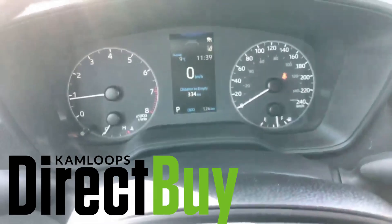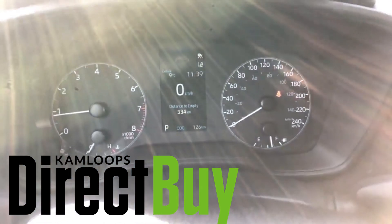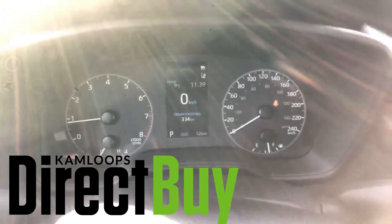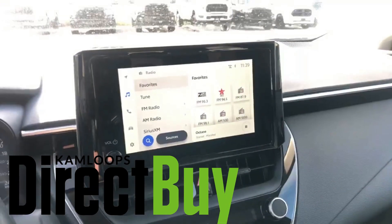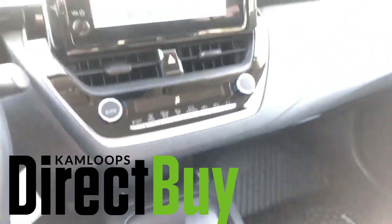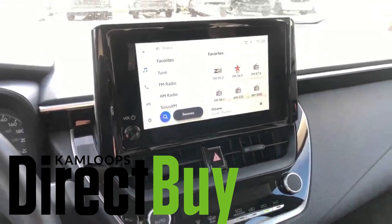Now we're back inside the car. The Toyota Corolla — as you can see, I mentioned 126 kilometers, so again a new car. You've got your infotainment center here. There are heated seats down below, and it looks like you also get a lane departure warning and cruise control.